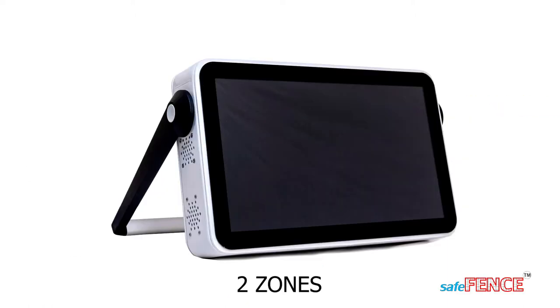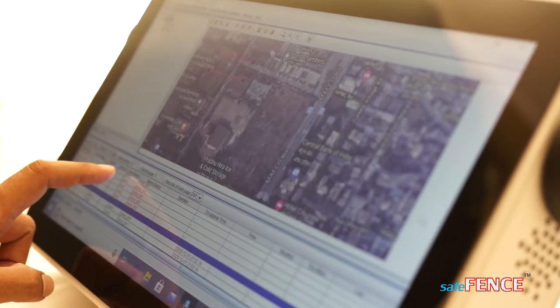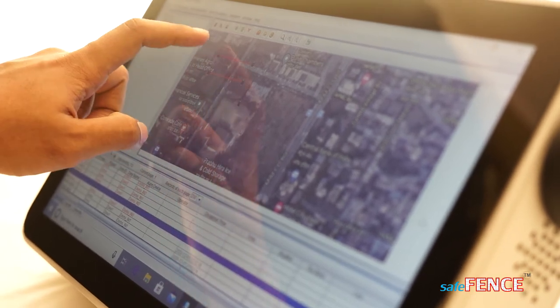FOPIDS is classified into two variants: SAFE FENCE and SAFE MAX. SAFE FENCE hardware supports two zones and is a stand-alone unit embedded with a touch screen for software monitoring, suitable for monitoring smaller perimeter lengths.